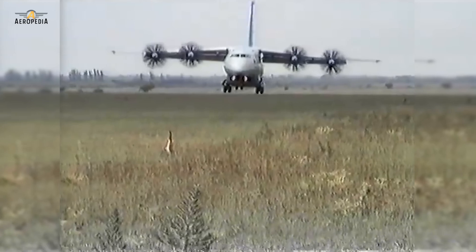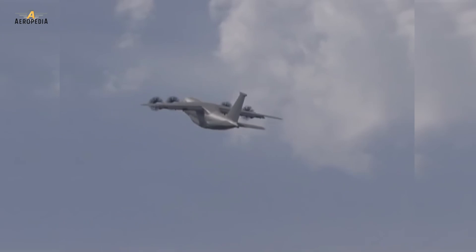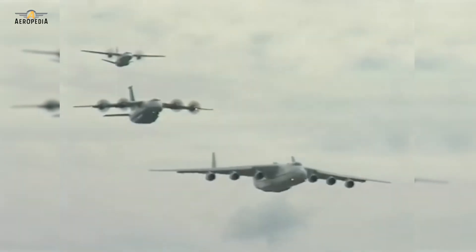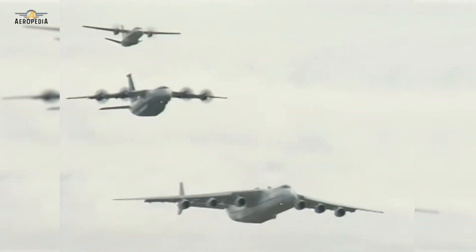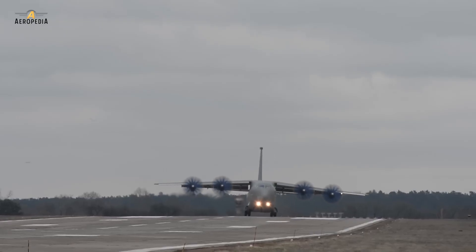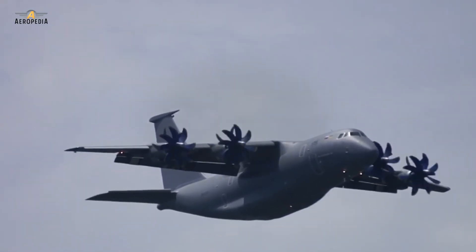After the dissolution of the Soviet Union in the early 90s, the program became a joint development between Russia and Ukraine. The inaugural flight of the first prototype took place in December of 1994 in Kyiv, Ukraine, but it was not mass-produced — and we will see why in this new video from the Aeropedia of the World of Aviation.